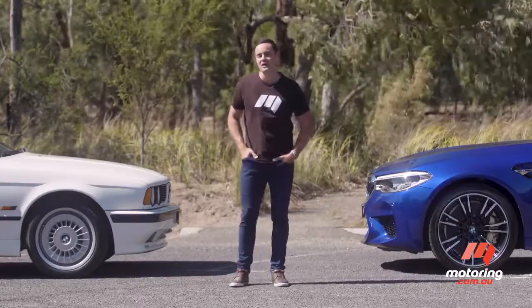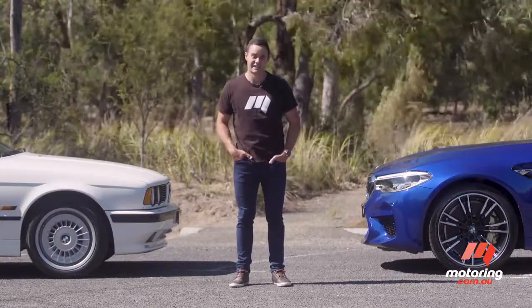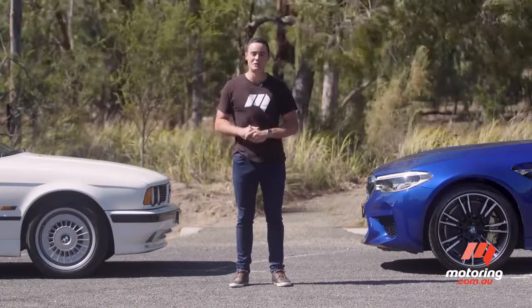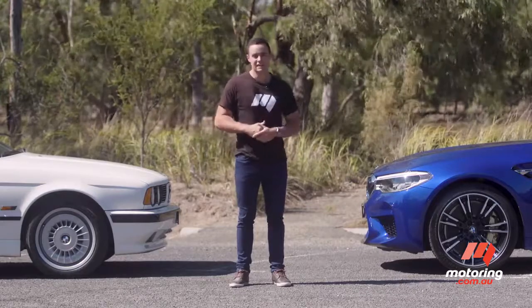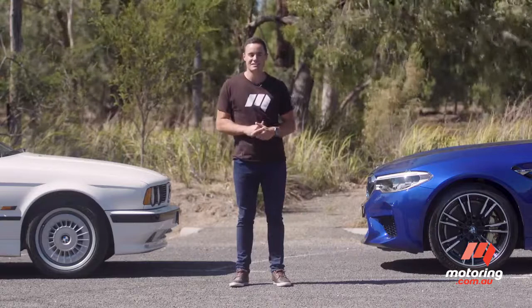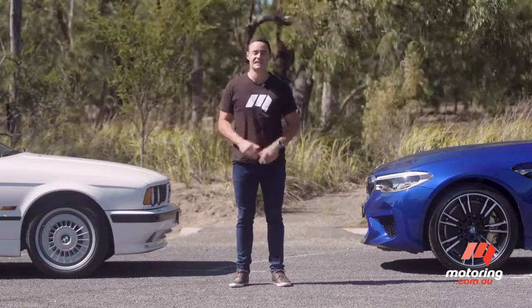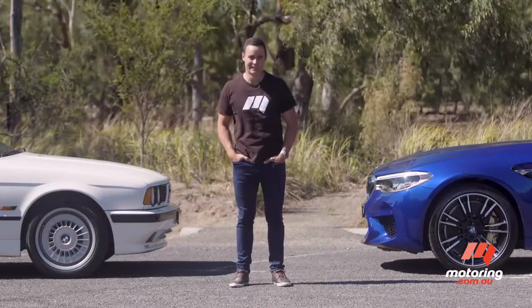It's safe to say the new F90 M5 is comprehensively faster, safer and more dynamic than the old E34 — and so it should be, the two are 25 years apart. It is also worthy of the M5 badge, even if it's not quite as organic as this original old jigger. As for which one of these cars is likely to leave the biggest legacy, well, I think we're going to have to revisit in a couple of decades to truly answer that one.